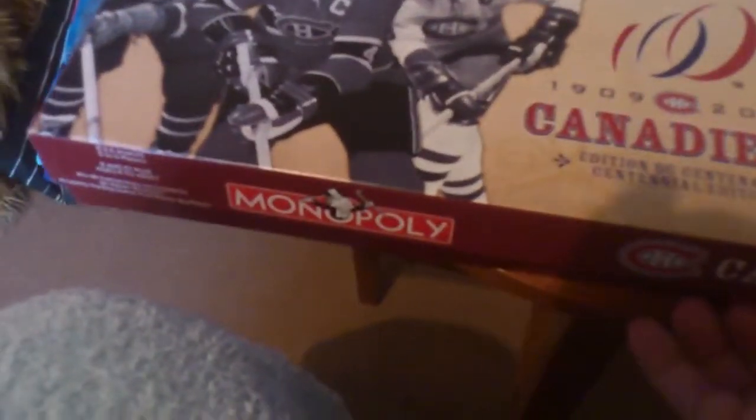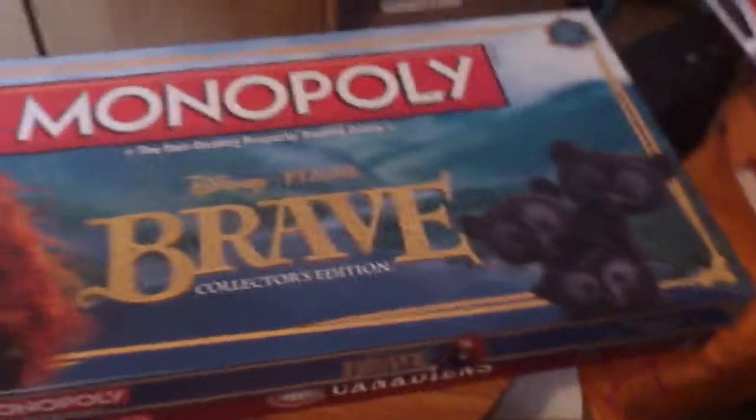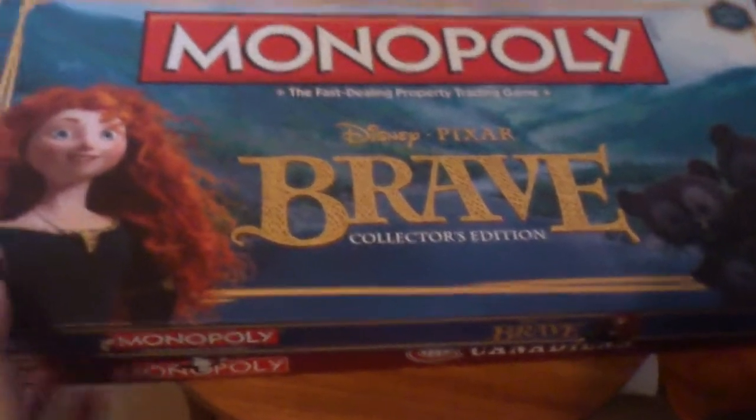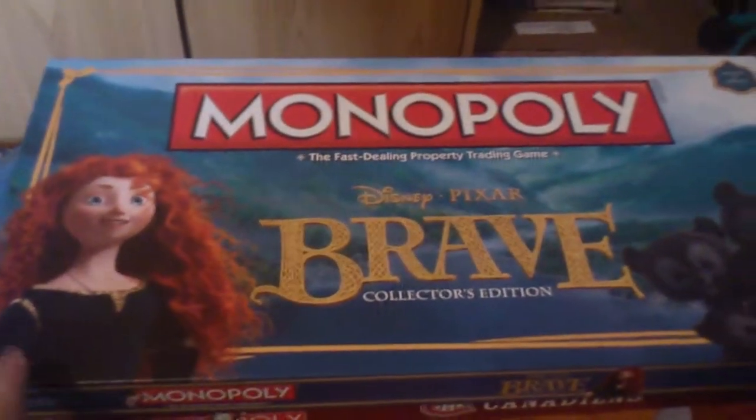Both of these were £49.99, which is a bit more expensive, but I really wanted the Brave one and I hadn't seen the Canadiens one before so I was pretty pleased with both of them. There are places over there where you can get them for £39.99, but in the UK they're nigh impossible to get so you'd have to send away for them.